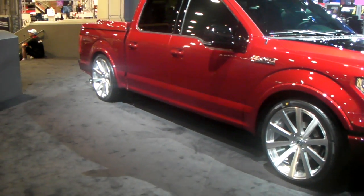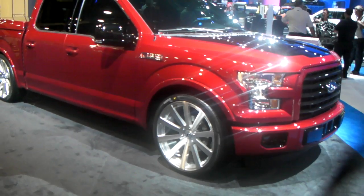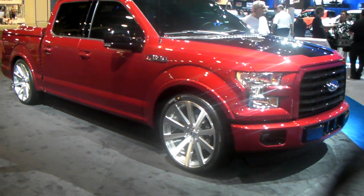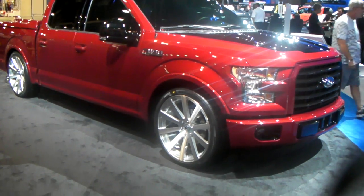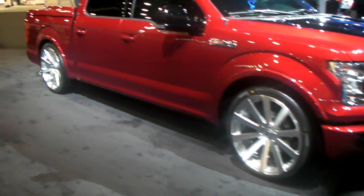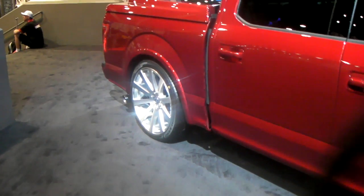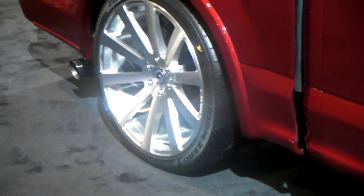You can get these custom painted or custom done any way you would like. Takes about four weeks. You can call us at 877-544-8473 or visit us online at DozenTires.com for some of the best prices you'll find on any Ford G-Auto wheels. This is your boy KB from Dozen Tires TV, signing off.